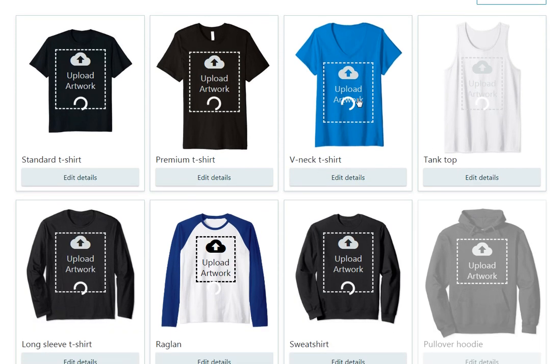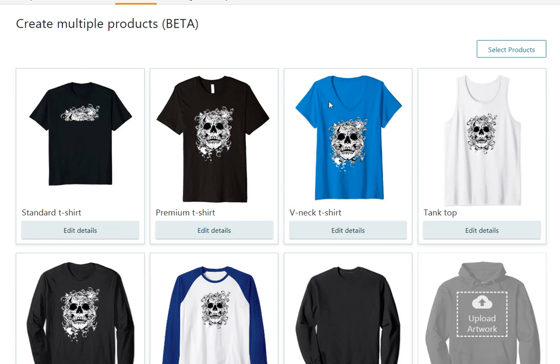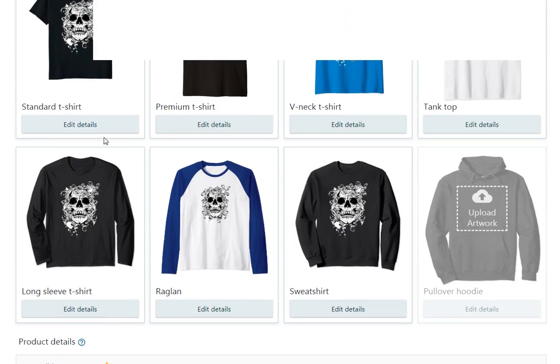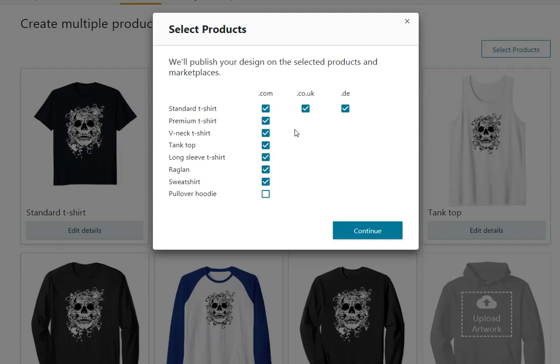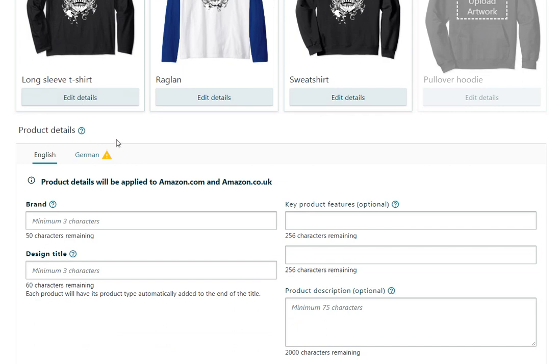As soon as you select an image, it uploads to all of these products at once, which is going to be a lot more efficient going forward. With one image and one product description, you're basically uploading seven different products, and two additional ones — meaning standard t-shirts — are going to the UK and Germany if you choose to do so. So right here it's summarizing that you're listing all these products to dot com, and standard t-shirts also to UK and Germany.